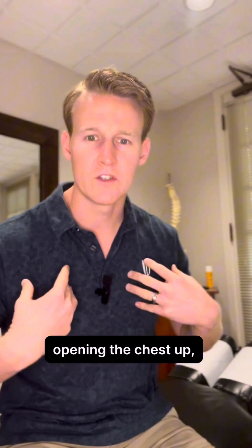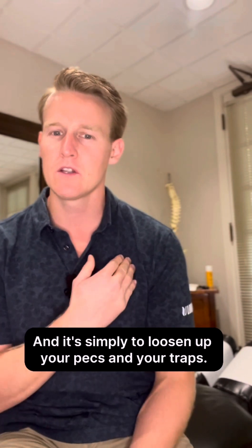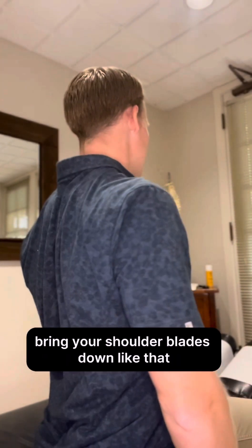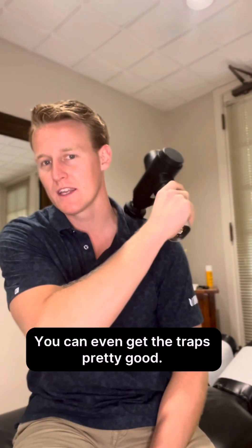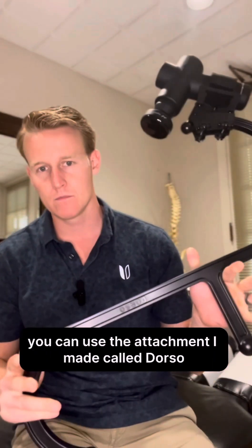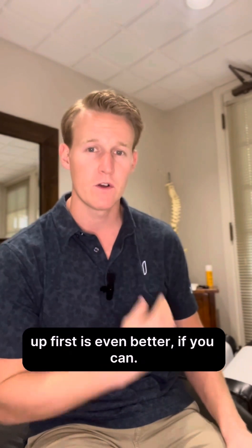We've been talking a lot about posture — opening the chest up and bringing the shoulder blades together and down — but I've had a few patients recently who've been unable to do that. It's simply because their pecs and traps are too tight, keeping them pulled forward and not letting them bring their shoulder blades down. A great way to address this is by using a massage gun, just pushing into the pecs and traps. Using your opposite arm works well, or you can use an attachment that allows you to reach even further back. Loosening the muscles up first before doing exercises is even better if you can.